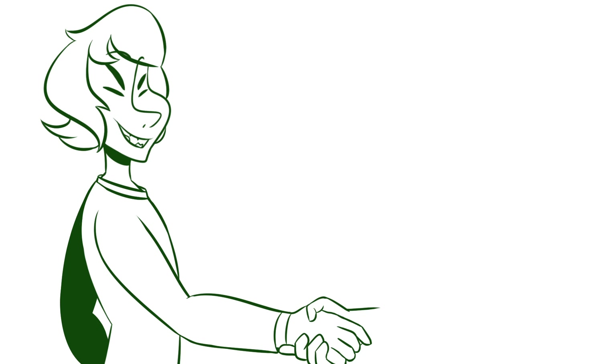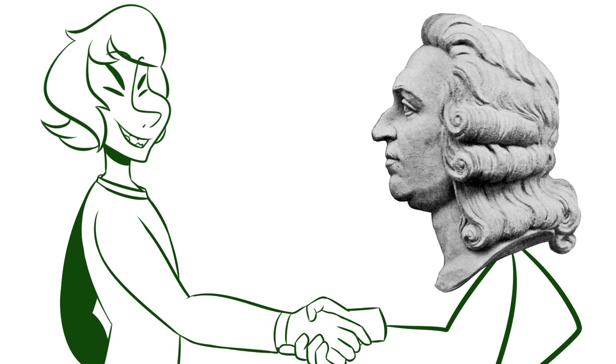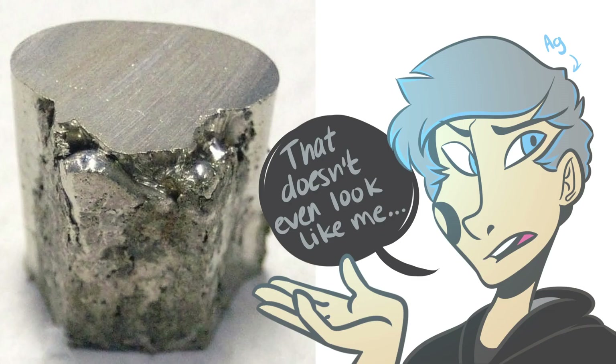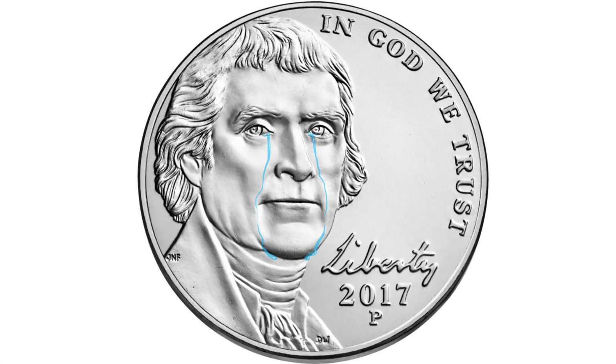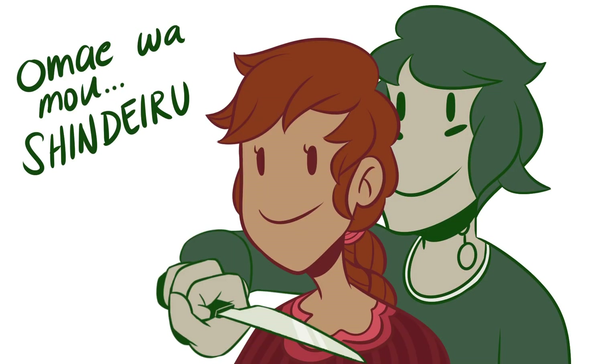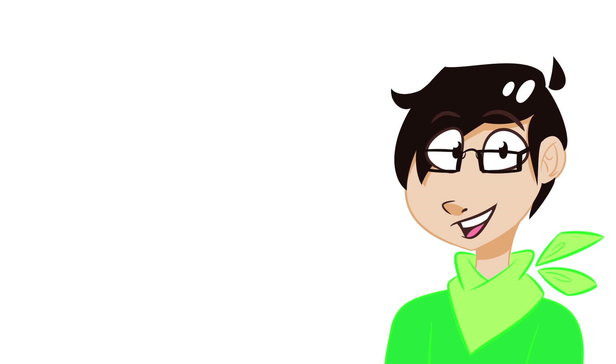Nickel was first discovered in 1751 by Axel Friedrich Kronstadt. It was initially named Kupfernickel, which when directly translated means 'devil's copper,' due to its silver-colored nature and valuelessness. It was believed to have reduced the yield of copper ores and was considered undesirable until it made a comeback in the mid-1800s.